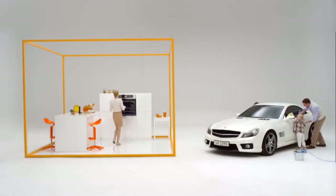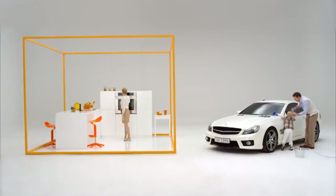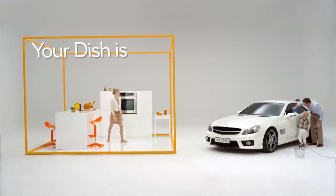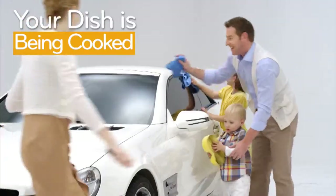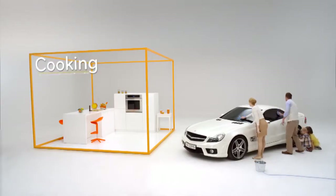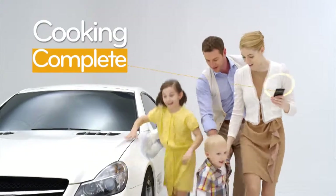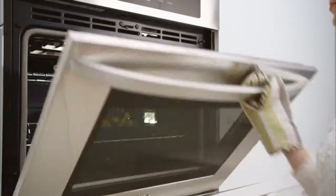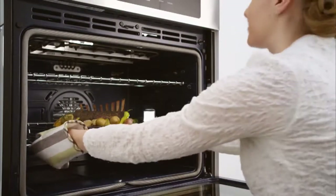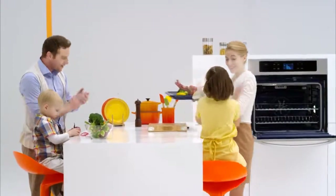Whether in the office or outside the home, LG's home appliances are always connected to your fingertips. Easy and smart controls, accessible wherever you are via LG Smart Access.